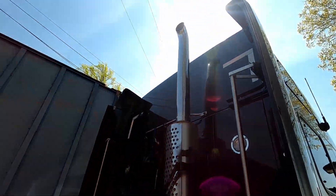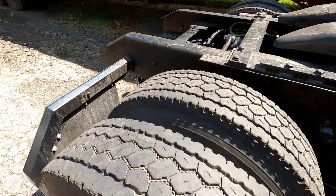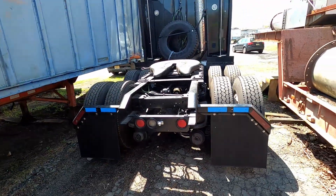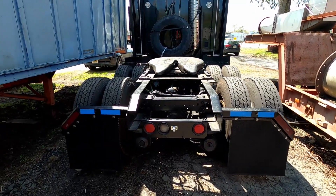Got the exhaust, fifth wheel, and mud flaps on.